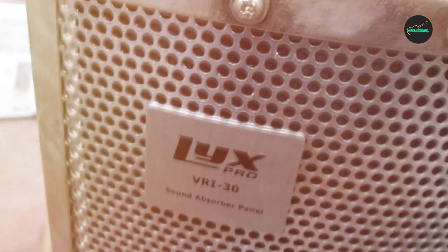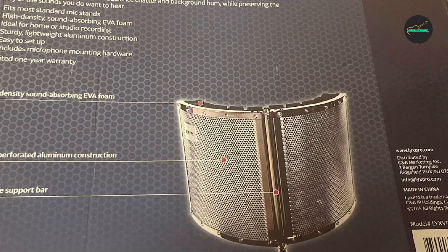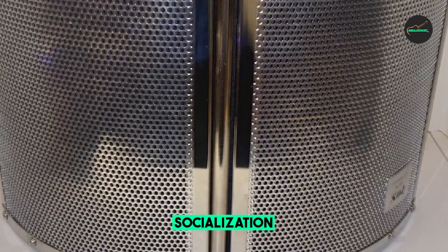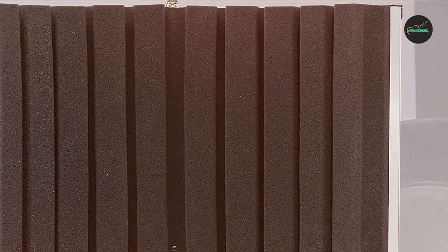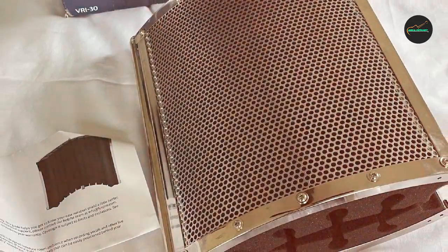The Lix Pro VRI 30 is compatible with most microphone types and is perfect for use by podcasters, singers, musicians, and voiceover artists. The sturdy and durable construction of the booth ensures long-lasting use, making it a worthwhile investment for anyone serious about achieving high-quality audio recordings. Overall, the Lix Pro VRI 30 Sound Absorbing Vocal Booth is an excellent option for anyone in need of a portable and versatile soundproofing solution.